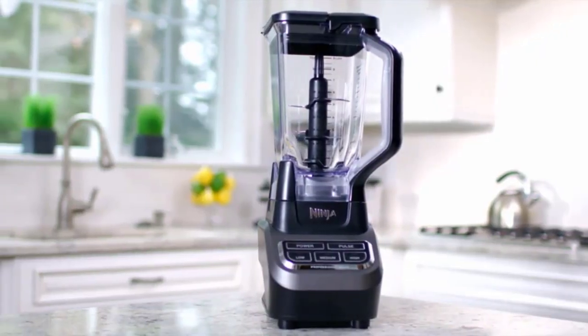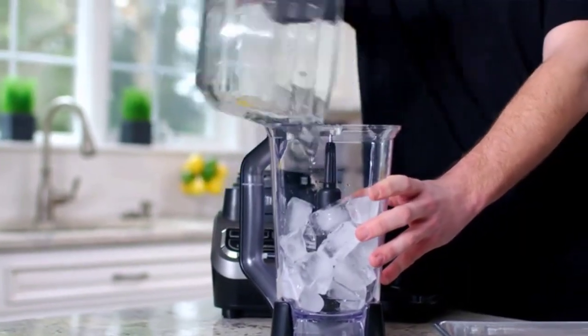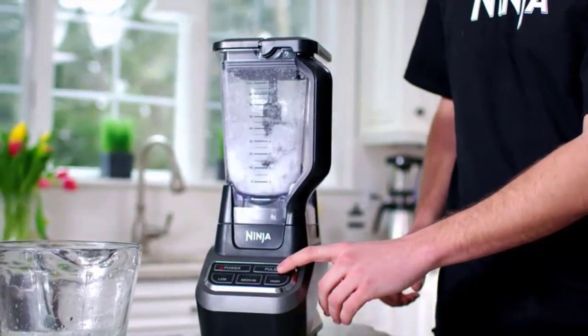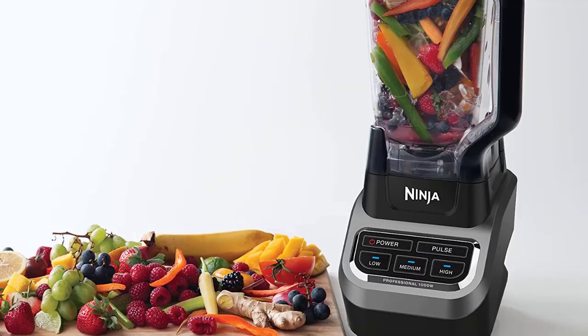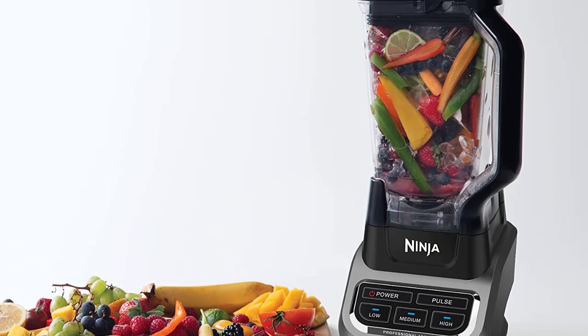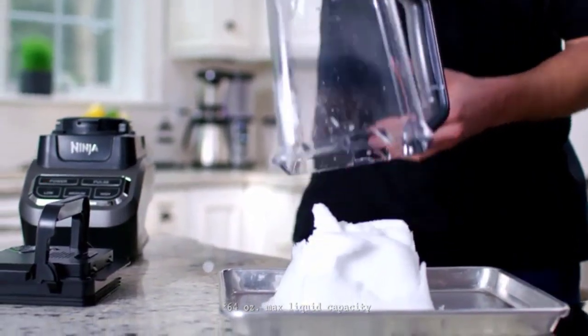At number 5, we have the Ninja Professional Blender. This blender has a 1000W motor and can crush ice and blend fruits and vegetables with ease. It comes with a 72-ounce pitcher and two 16-ounce cups, making it a great option for families or those who like to make large batches of smoothies.